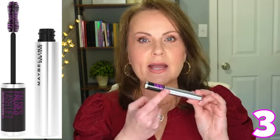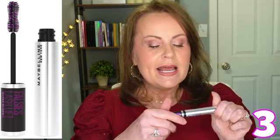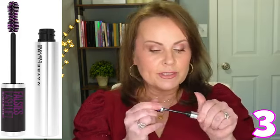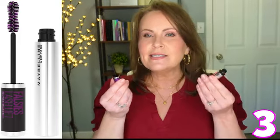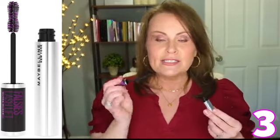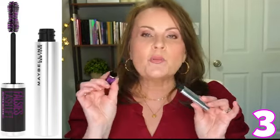Number three is also from Maybelline — this is the Falsies Lash Lift Mascara. They even darkened the formula beyond their blackest black, which is why the handle looks black instead of the regular purple you've seen so many times. This is a natural bristle brush with a really great hourglass wand. Since it's a natural bristle brush, I get a ton of volume out of it. I've loved this for about six or seven years since it came out. It's one I know I can trust — put it on and it's just done. So pretty and easy.